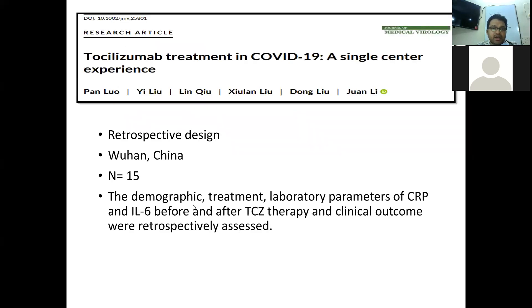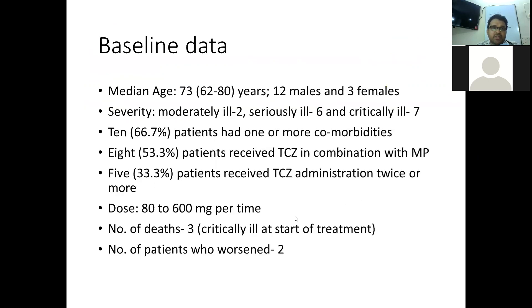The second study is a retrospective case series from Wuhan, China, with a sample size of 15. Baseline demographics, treatment, and laboratory parameters — including C-reactive protein and interleukin-6 levels before and after therapy — were considered. The median age was 73 years. Two patients were moderately ill, 6 were seriously ill, and 7 were critically ill, though the criteria for severity classification were not described. Ten patients had comorbidities, 8 received methylprednisolone, and 5 received tocilizumab twice or more. The dose ranged from 80 to 600 mg per administration. There were 3 deaths, all among patients who were critically ill at the onset of treatment.